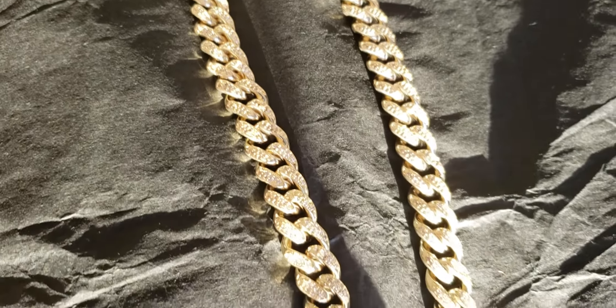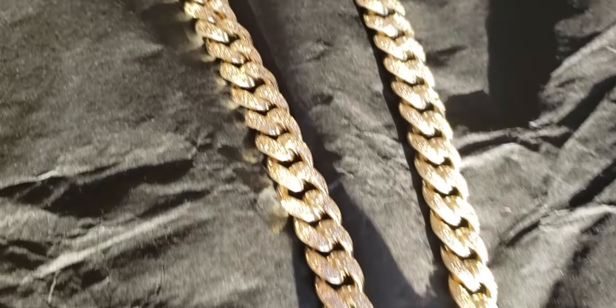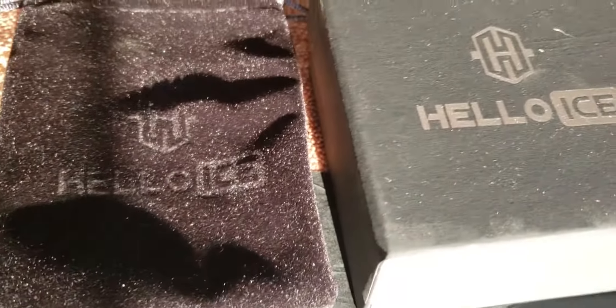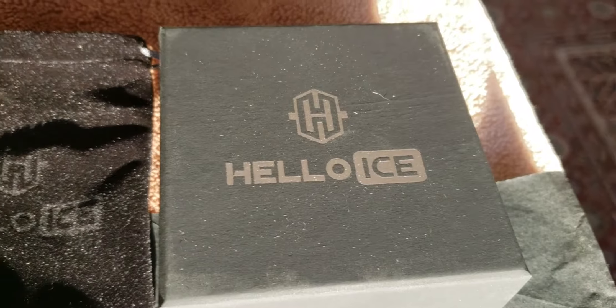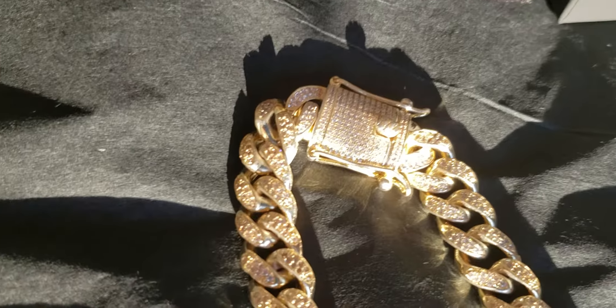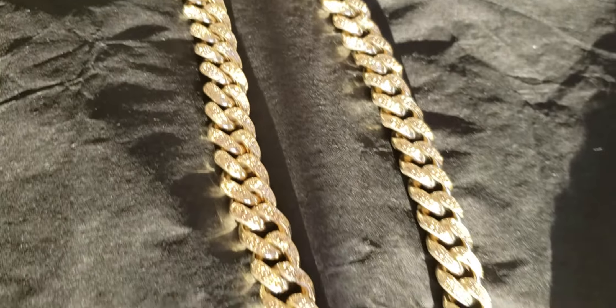This is the natural sunlight test. I got this from Hello Ice. Here's the box, and here's the pouch. Once again, this is the natural sunlight test.